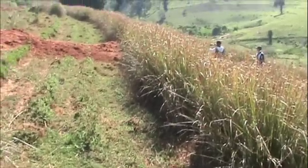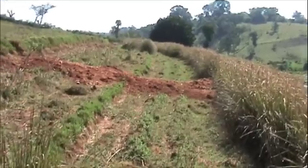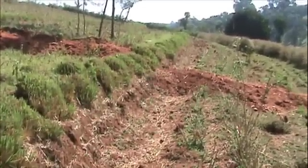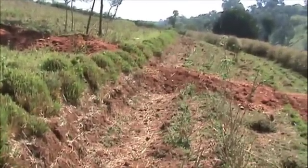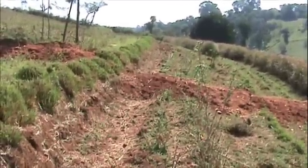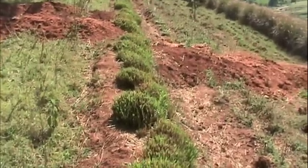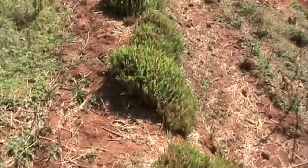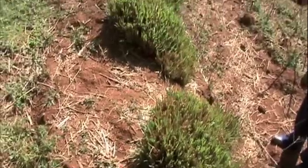Hassan has made great strides in improving his crop yields using the vetiver system. On average, he has increased yields by about 30%. Here you can see a hedgerow that he has actually dug up part of it to sell to other farmers. He gets about 10 cents a clump. Notice how dense the hedgerow is — these clumps just stop everything from growing through it.